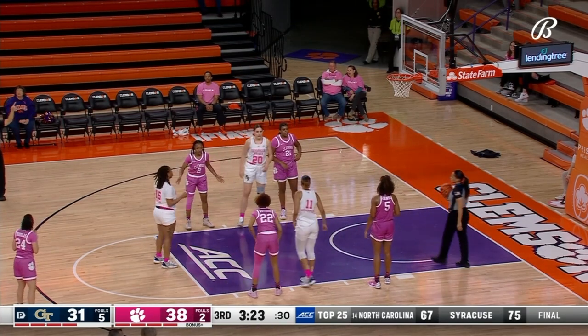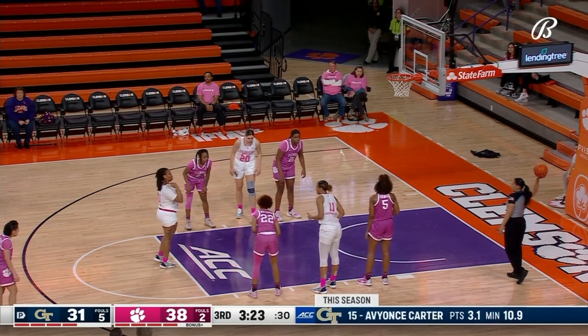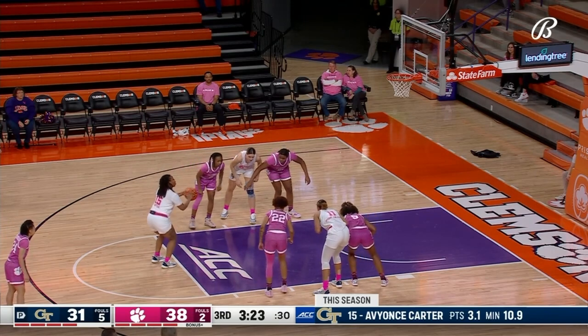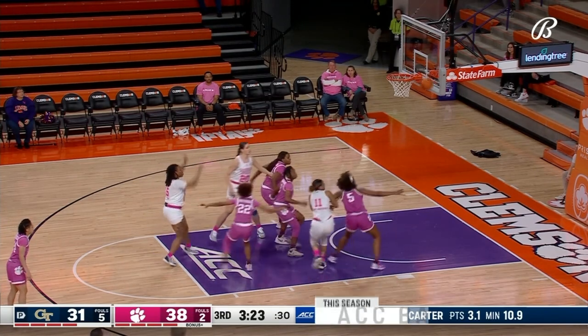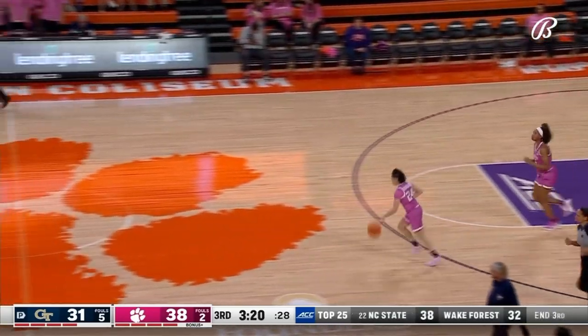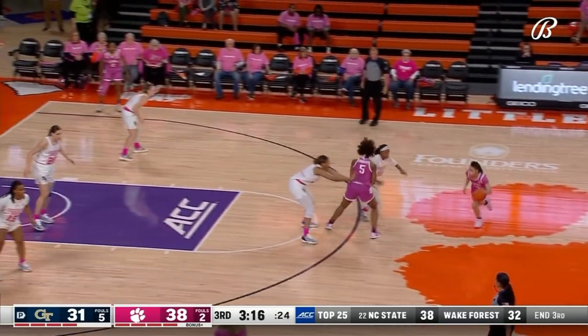Carter at the free throw line for Georgia Tech — she's 15 of 19 on the season. Junior from Norcross, Georgia. Carter has made some big plays in games this season and even last season. When she's put in, things happen.